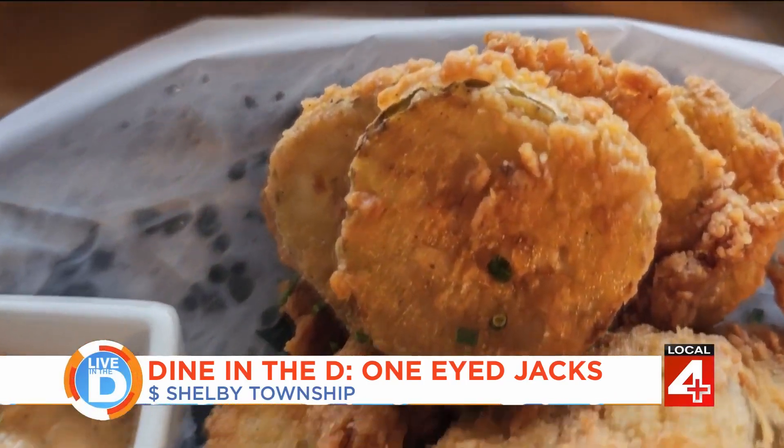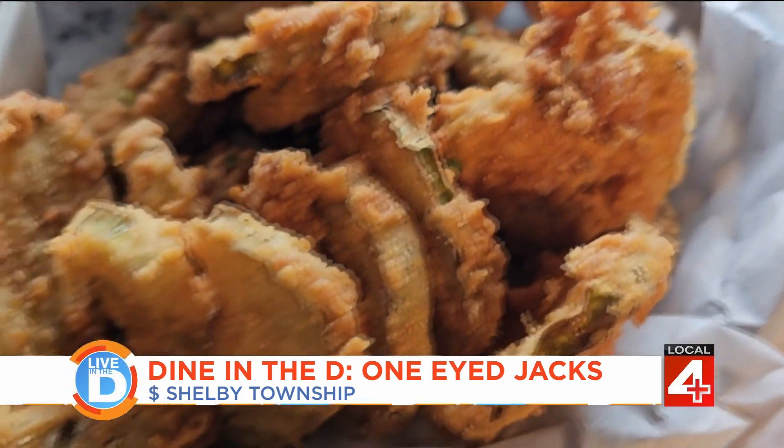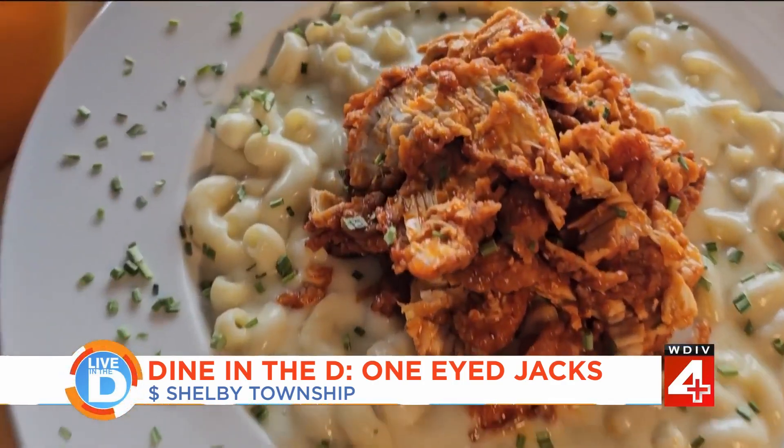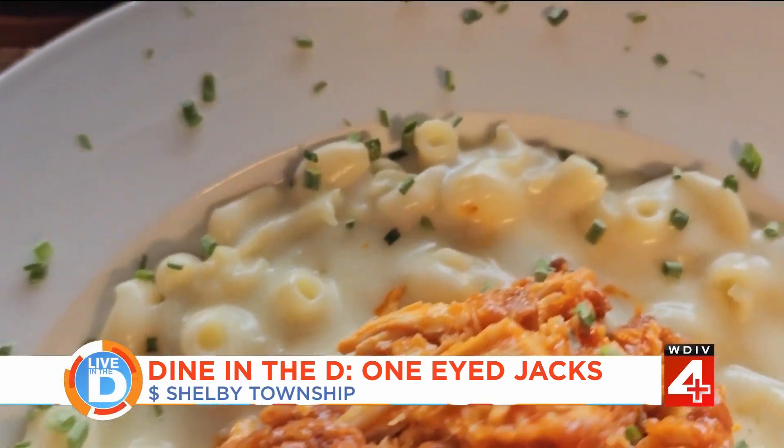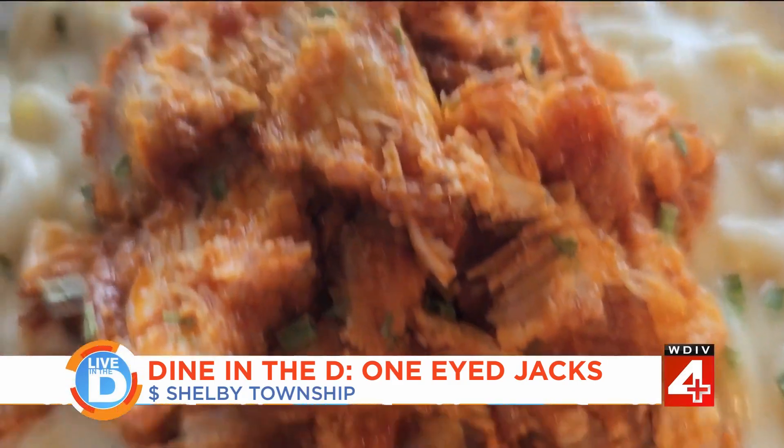These are the deep-fried pickle chips — not frozen. They cut the pickles down and hand bread them, serving them with a Ramelite sauce. And this is the mac and cheese with buffalo chicken: a premium white cheddar cheese with cavatappi pasta, topped with panko crumbs.